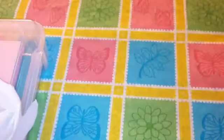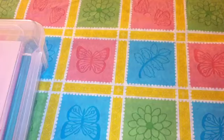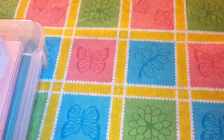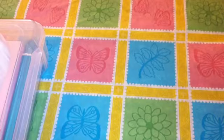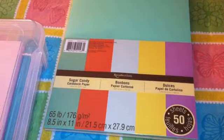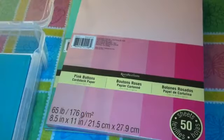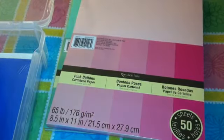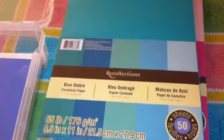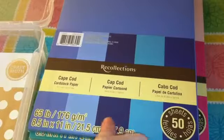And then at Michaels, I got a bunch of paper. I got this pastel-y type paper — pink shade paper, shades of blue paper, purple shades, and one white.